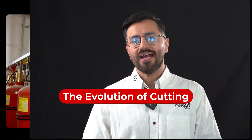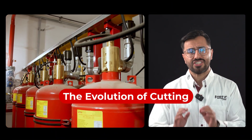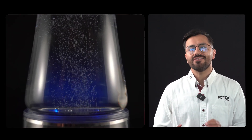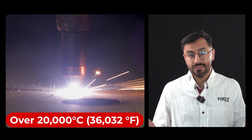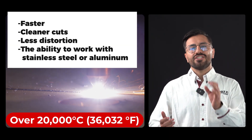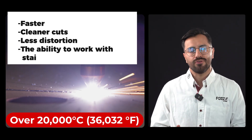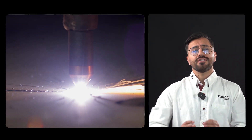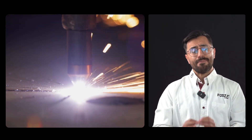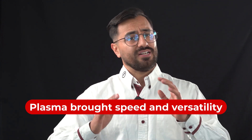The evolution of cutting began when engineers found a way to compress gas and push it to extreme pressure — enough to ionize it and turn it into plasma, reaching over 20,000 degrees Celsius. The result: faster, cleaner cuts, less distortion, and the ability to work with stainless steel or aluminum. But this process relies on an electric arc between the nozzle and the material, which means consumables, constant maintenance and precise calibration. It offered speed and versatility, yet perfection was still out of reach.